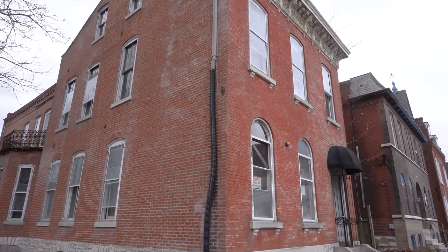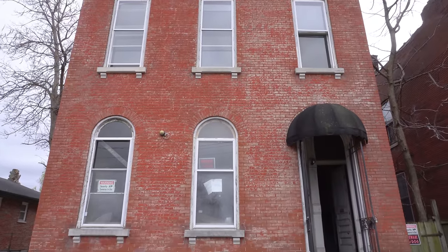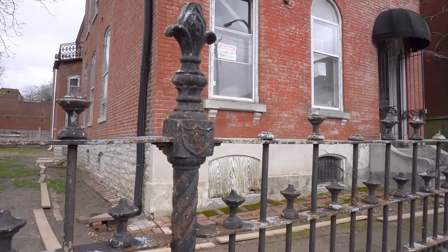Before we go inside, I'd like to take a moment to give a huge shout out to Robert Osterman of Realty Executives of St. Louis for opening the doors to this property for us. You can find the link to his page down in the video description below.